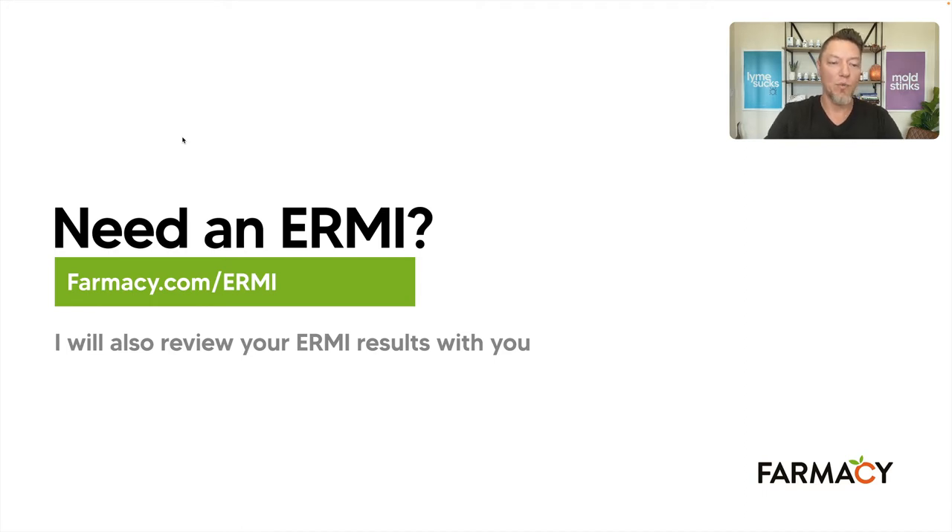If you need an ERMI — most people watching this video I probably sent you the link — you can go to farmacy.com/ERMI. Or maybe you're not a client and you just want to check it on your own, or you're another doctor or practitioner. Go to farmacy.com/ERMI and you can get an ERMI for yourself. That also includes interpretation of the results so that you don't have to post them on Facebook and ask what people think. Please don't do that.